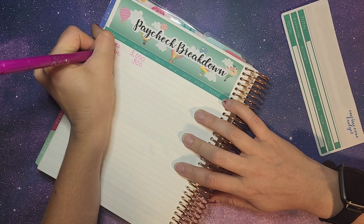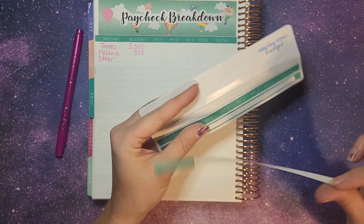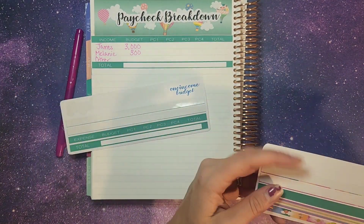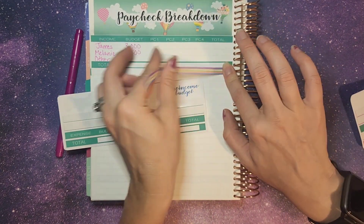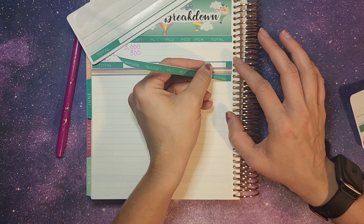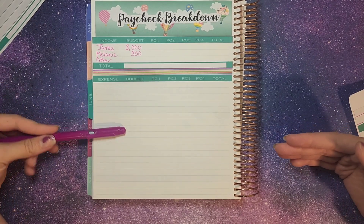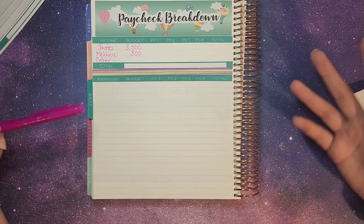Then we have an "other" category for anything extra that comes in — if we sell anything or different things like that that were unexpected, that'll go under other. Now this next strip that we laid down is for all of our expenses. On this sheet I list all of our expenses straight down and try to get it from our highest expense down to our lower expenses. At the bottom you'll see the ones that are less important but we would like to fund them.